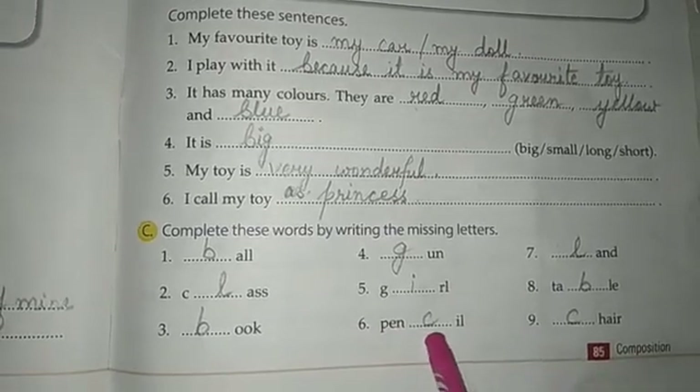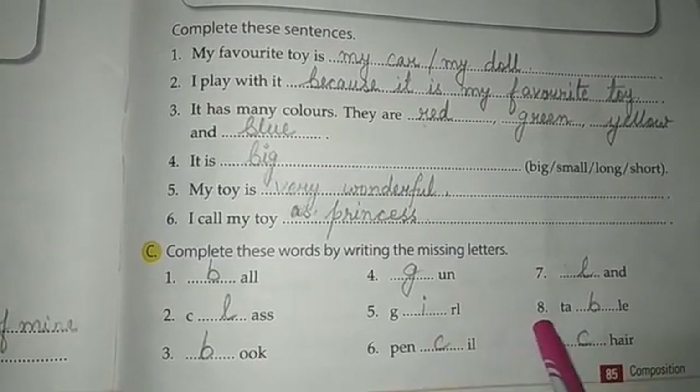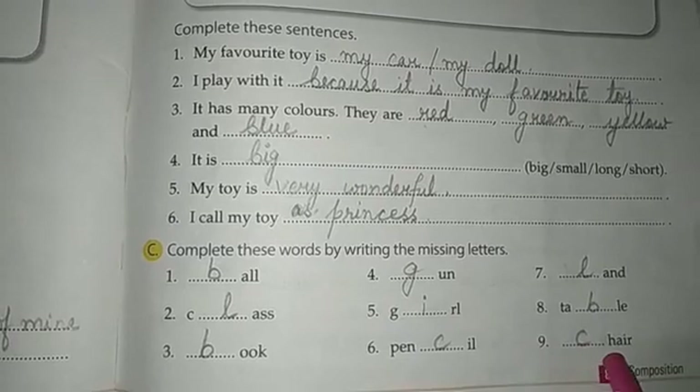Number 6, P-E-N-C-I-L, pencil. Number 7, L-A-N-D, land. Number 8, T-A-B-L-E, table. Number 9, C-H-A-I-R, chair.